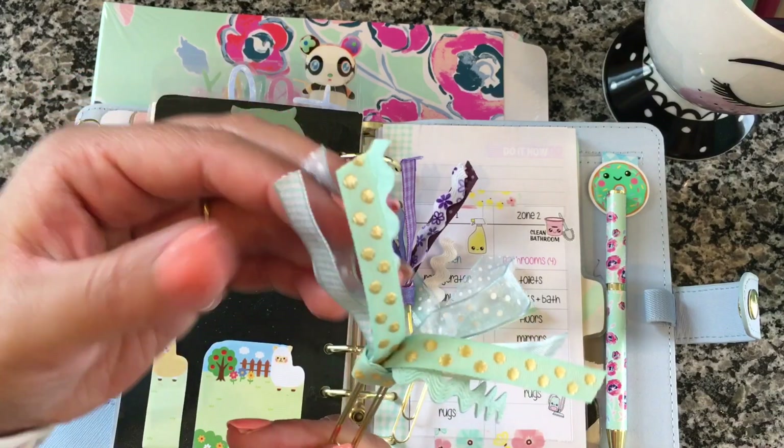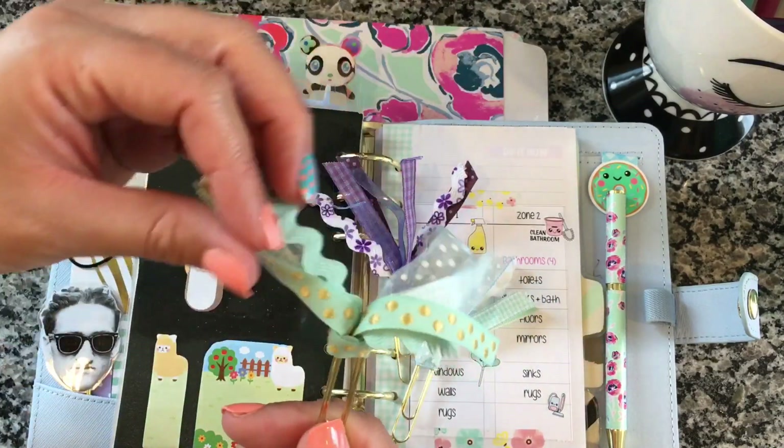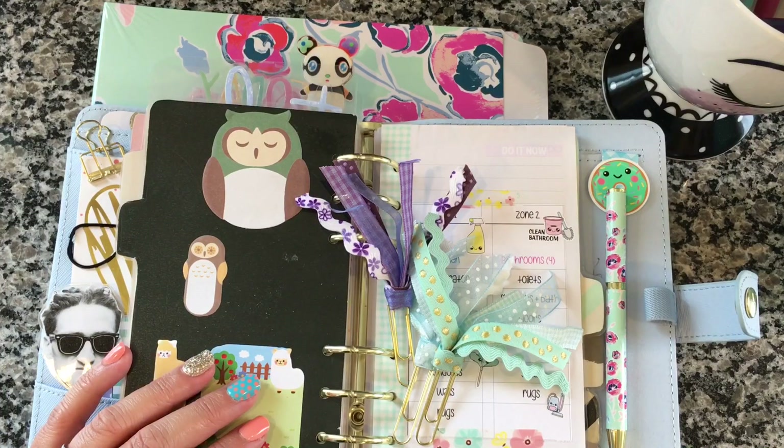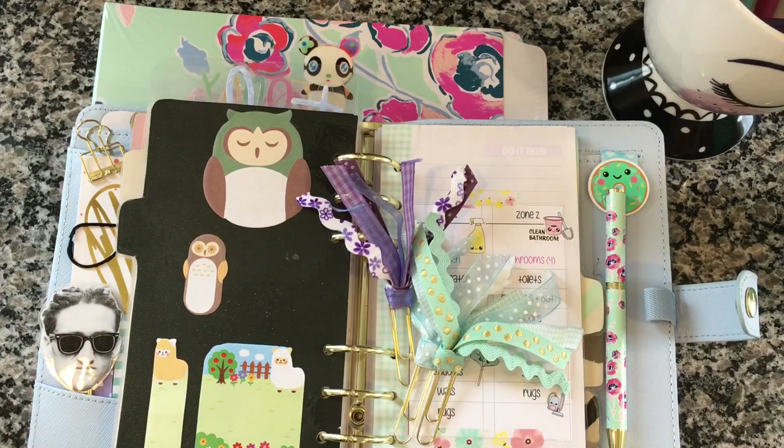I want to make like a pink and maybe a coral one, and a white and a blue one. So yeah, that's my little haul! I'm almost completely moved into my craft room and I will definitely do a tour when I'm done. Thanks so much for watching — I'll talk to you guys later, bye!